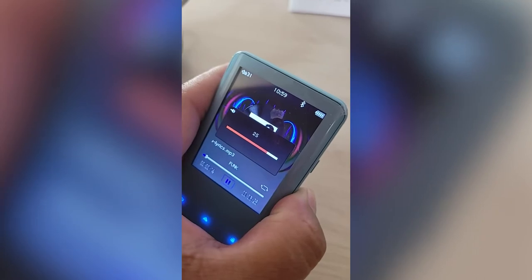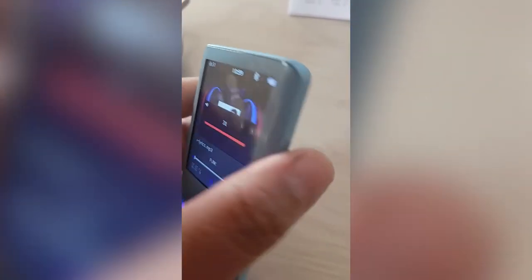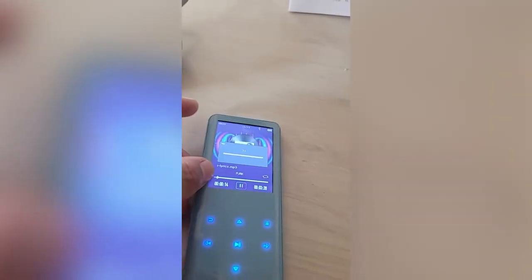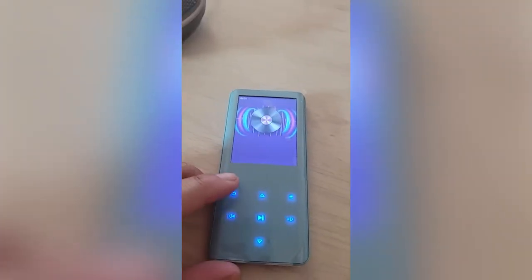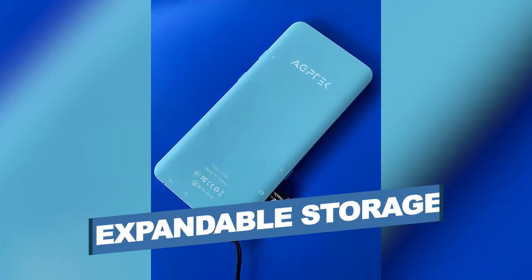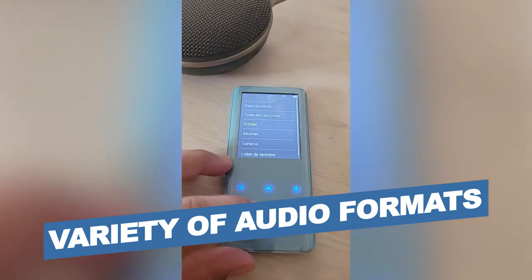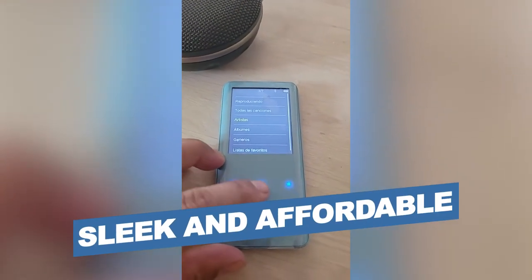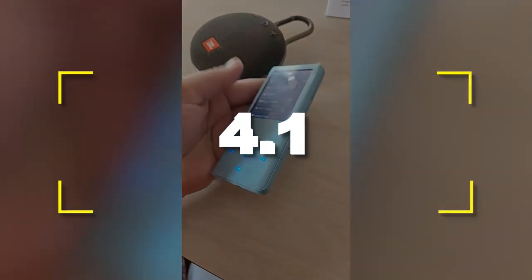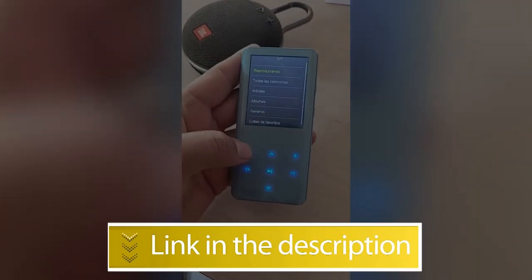Available in black or blue, the player has a color screen, plenty of expandable storage, long battery life, integrated FM radio, built-in speaker, and up-to-date Bluetooth 5.0. It can also double as a pedometer and voice recorder. Notable features: Expandable Storage, Variety of Audio Formats, Sleek and Affordable. Users rated this product 4.1 out of 5.